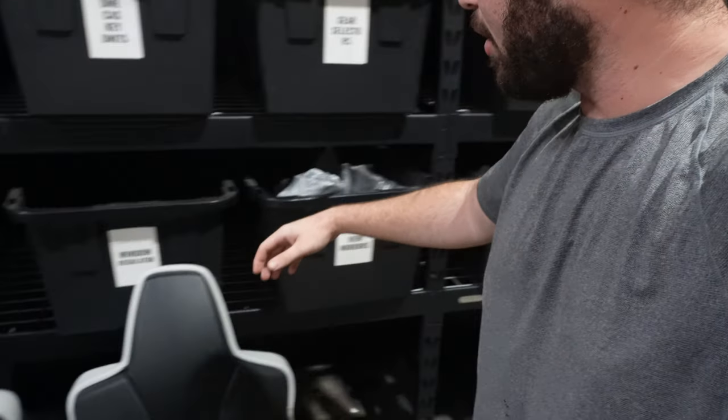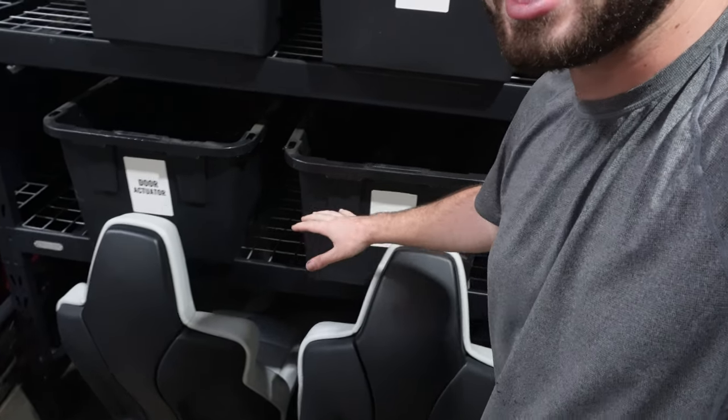Anywho guys, that's going to conclude the video. The next video is going to be another banger — it's going to be on the sick F80 M3 seats chilling right over here. I'm doing a full interior conversion on that car pretty soon, but I figured we might as well start with the most important thing. I'm trying to make that E91 feel like the best M3 wagon out there.